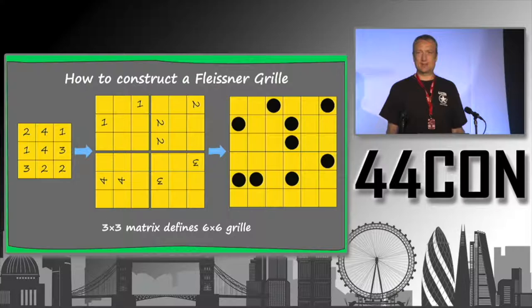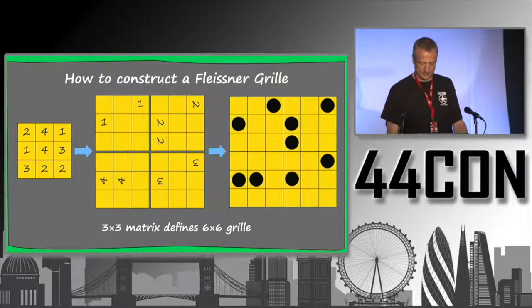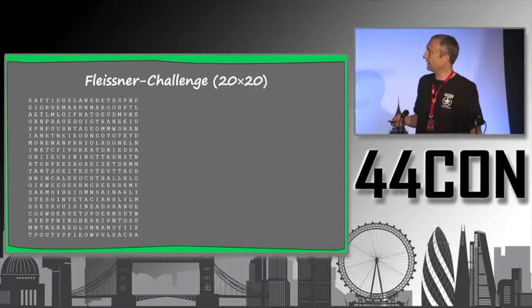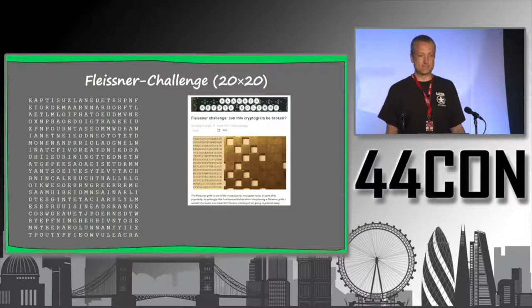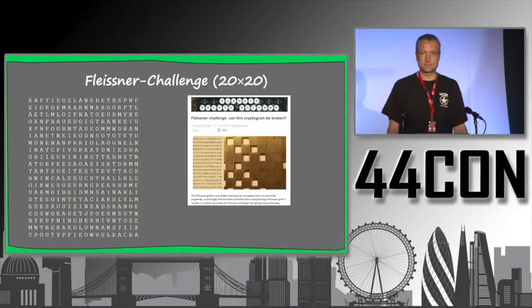Until about a year ago, there was absolutely nothing in the literature I know of about a method to solve a Fleissner grill. So I asked my blog readers if anyone knew a good method. I took a 20×20 Fleissner grill, encrypted some text I wrote myself, and published it on my blog as a challenge, asking: can somebody break this Fleissner grill message, and if so, how did they do it? What do you think? How long did it take until someone found the solution?